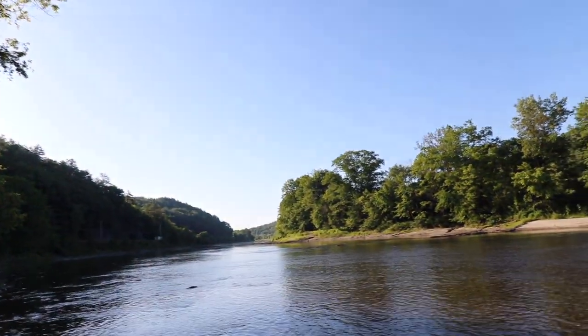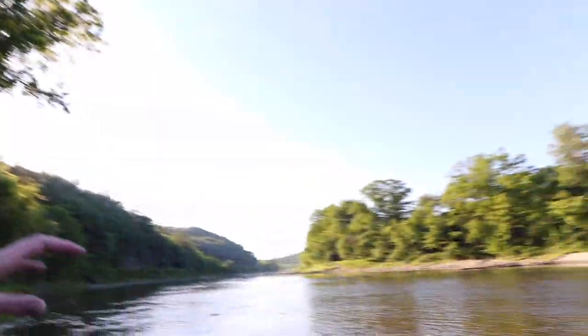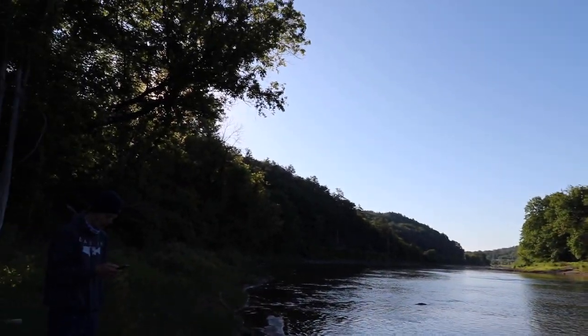Welcome back to another video. Today we're float fishing this river — it's a little shallow but we got the Jumbo with us so we should be fine. We might have to walk it out and drag it a couple times, but there's a bunch of smallies in here. We got Ty with us and we're just gonna be throwing around some jerk baits, some Senkos, maybe some top water, and just have a good time. Stay tuned and let's get to fishing.